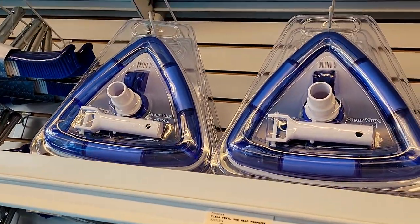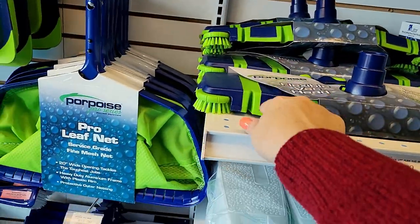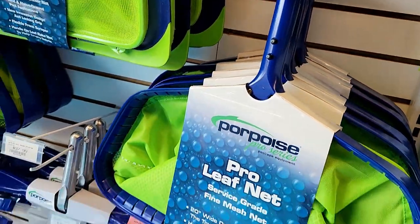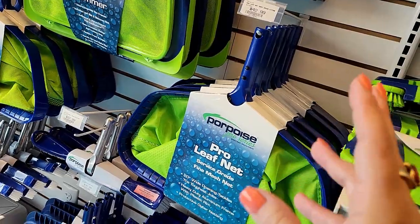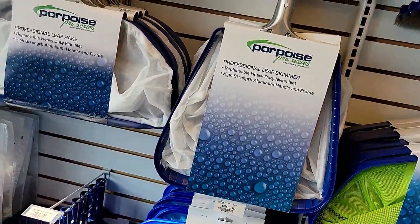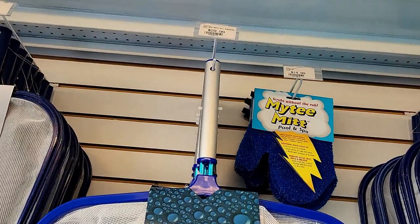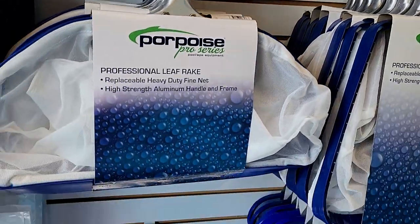They have different types of brushes. The net to catch leaves is $42, and it's not going to last forever — you might have to replace it every year or two. We replace ours every year. Brushes run $29 or $17 — it all depends on your pool size.